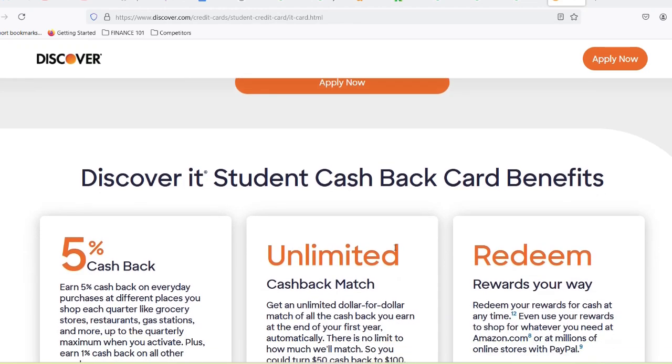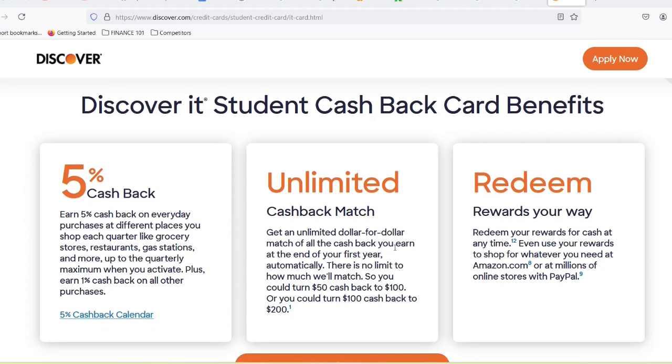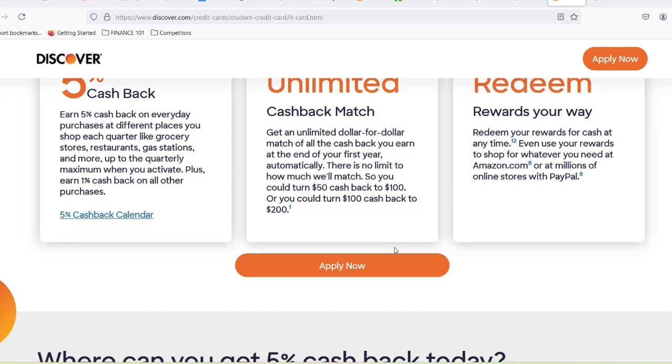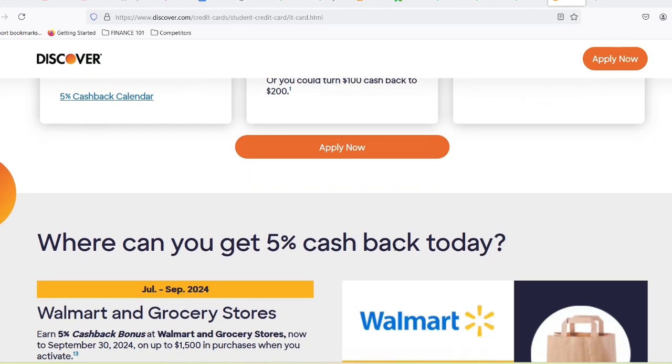So how does a credit card play into this? Responsible credit card use — that means paying your balance in full every month — is a fantastic way to establish a healthy credit history. It shows you can manage debt, a skill that will come in handy when you need a car loan or mortgage down the line.